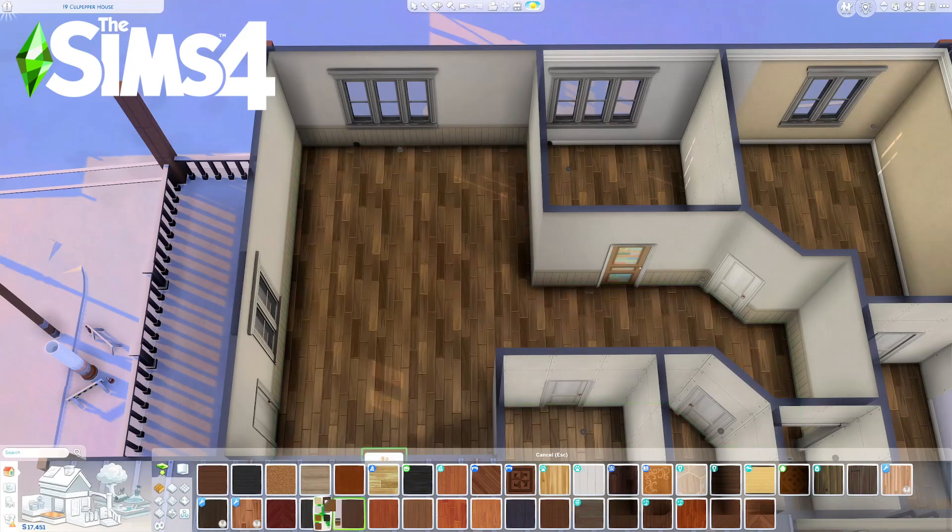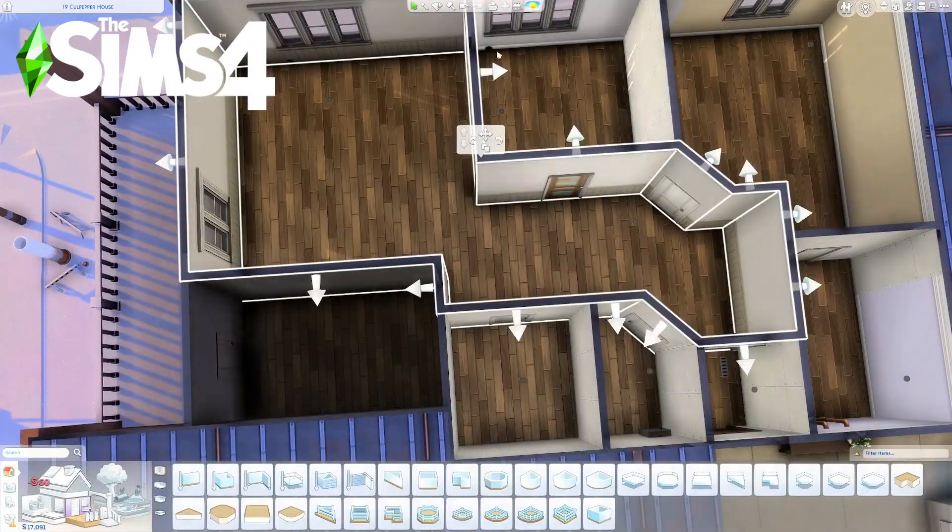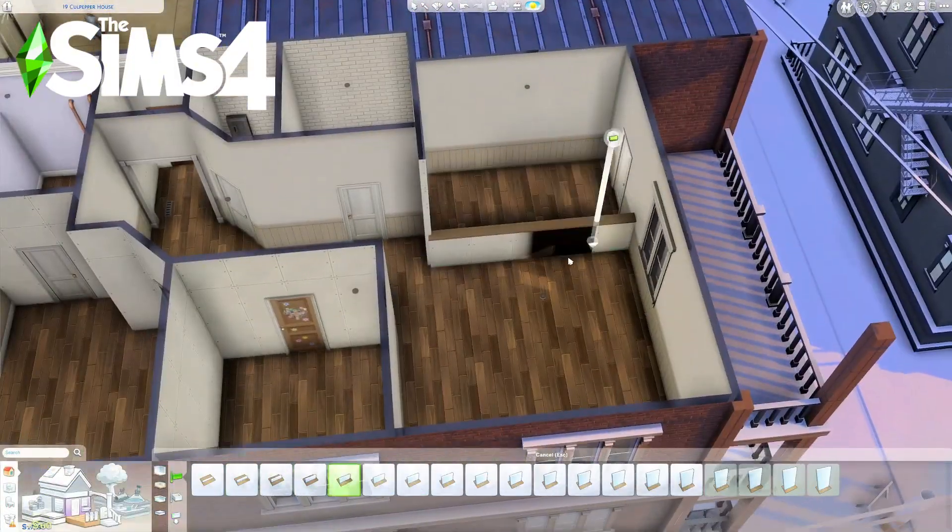In this build you will see they live pretty humble with no real fancy decor, but a very comfortable lifestyle. It's more of a realistic apartment style.